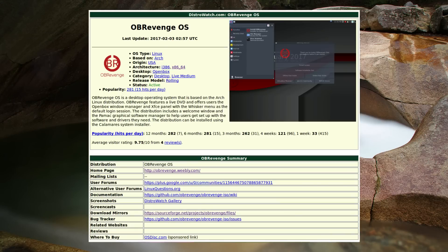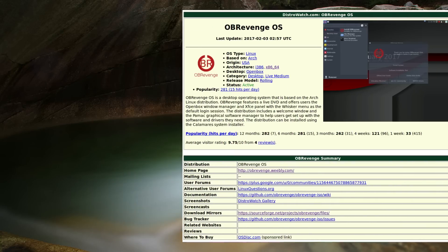OB Revenge, the Arch-based distro with Openbox for a desktop that I reviewed a couple of weeks ago, has been added to DistroWatch. Good luck to them — it's been quite a unique distro and a breath of fresh air.